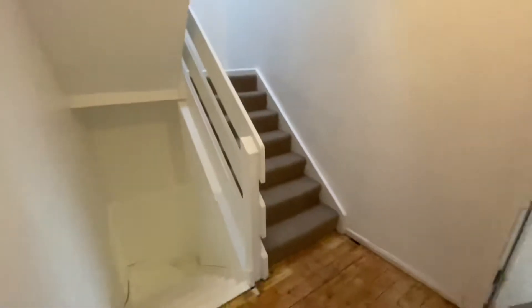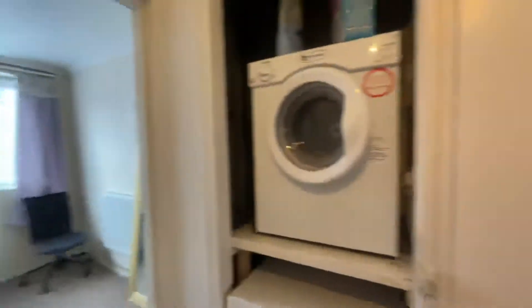To your right, we have the living room and kitchen, and then to your left, we have the bedroom. There's also the staircase here leading upstairs to the bedrooms as well. So we'll start with the living room.